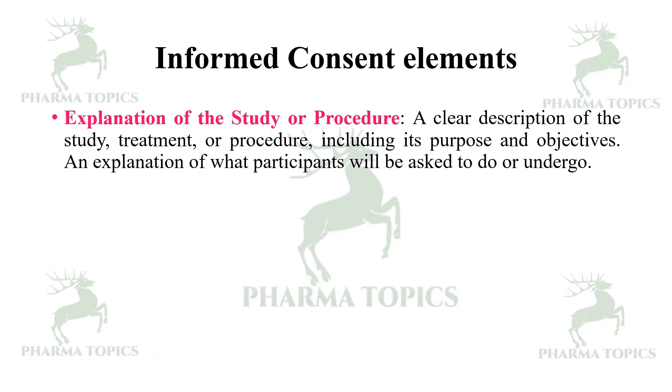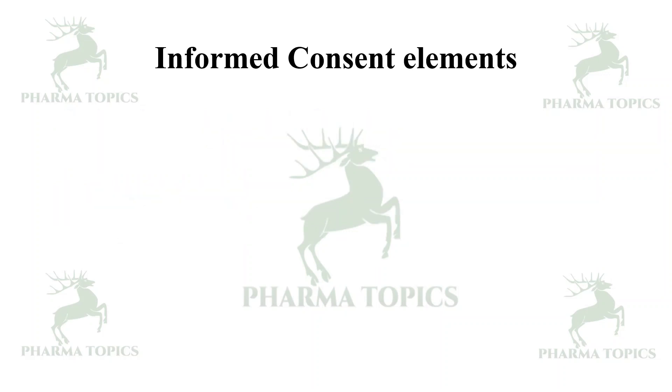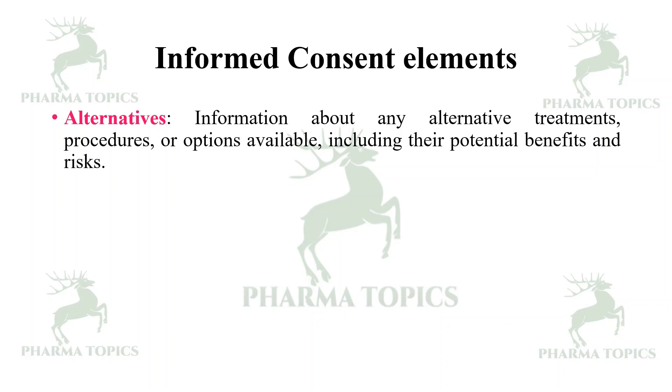In detail — explanation of the study or procedure: the informed consent should include a clear description of the study, treatment, or procedure, including its purpose and objectives, and an explanation of what participants will be asked to do or undergo. Risks and benefits: a detailed explanation of the potential risks and discomforts associated with participating, along with an outline of the potential benefits to the participants or society as a whole.